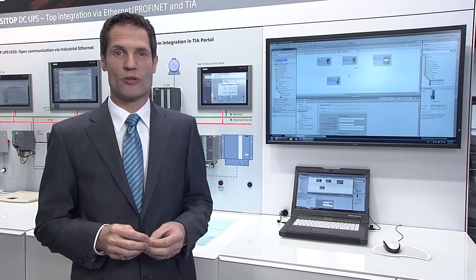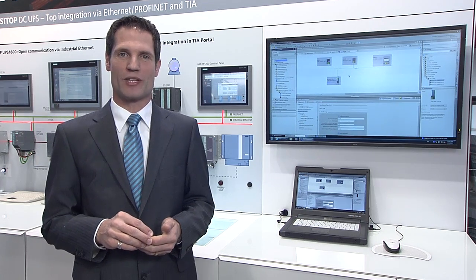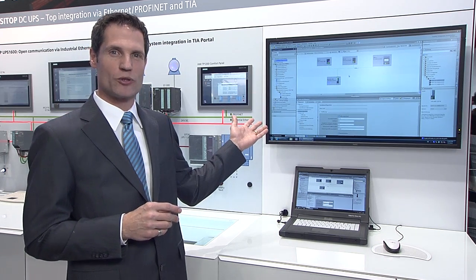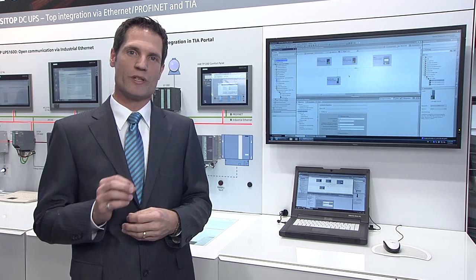The highlight of the new CTOP UPS1600 is the option to integrate it into open and system-integrated automation systems. Its complete integration in TIA can significantly reduce the costs for planning and design as well as operational costs.